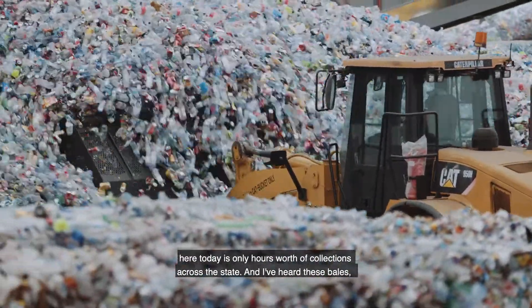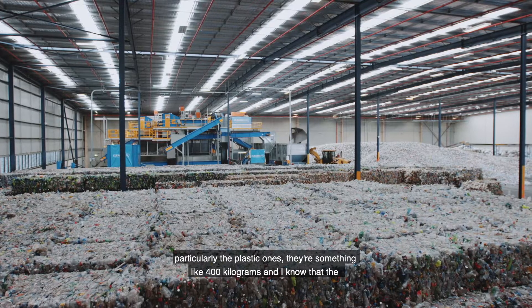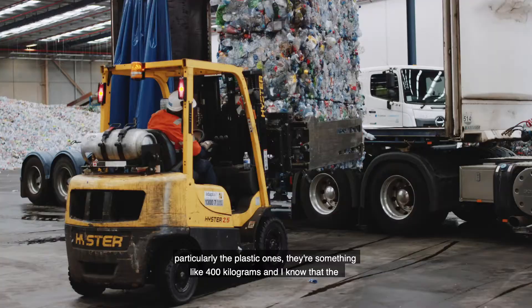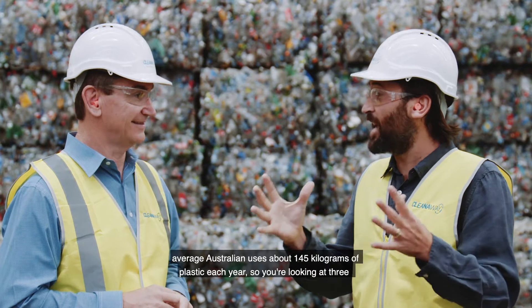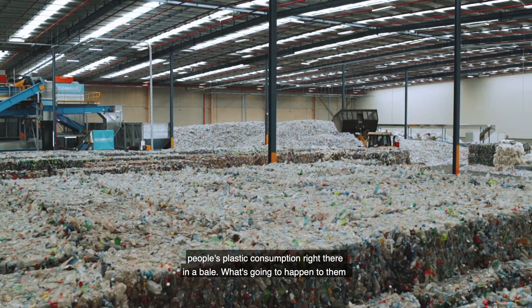What you actually see here today is only hours worth of collections across the state. These bales — particularly the plastic ones — are something like 400 kilograms. The average Australian uses about 145 kilograms of plastic each year, so you're looking at three people's plastic consumption right there in a bale.